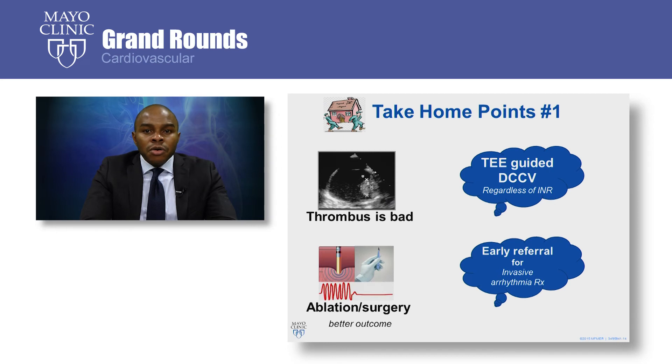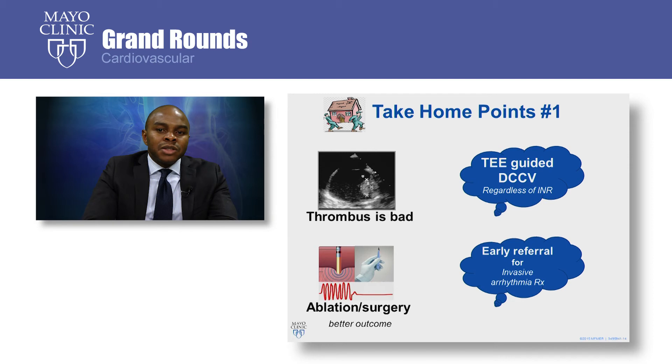Take-home points for arrhythmia management: First, always think about thrombus — perform TEE-guided DC cardioversion regardless of what the INR is, especially in patients with atrial pulmonary Fontan. Second, ablation or antiarrhythmia surgery are the preferred long-term management strategies for these patients. The earlier you refer patients for these procedures, the better the outcome.